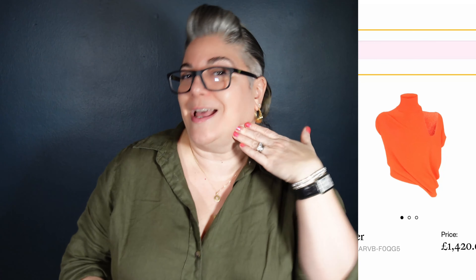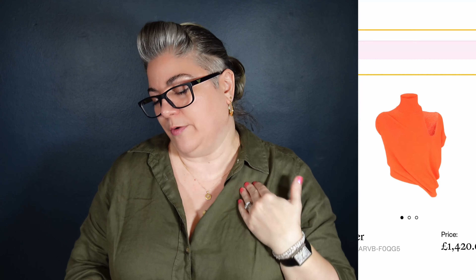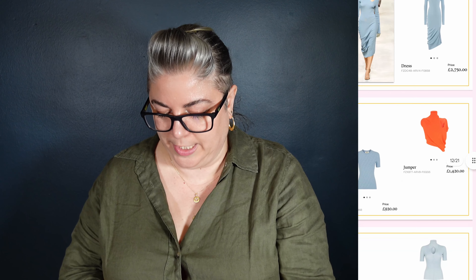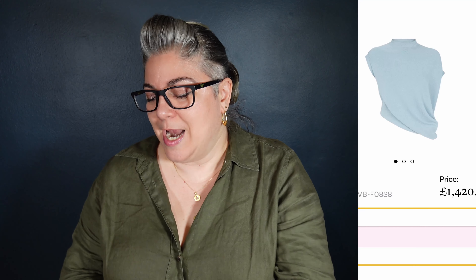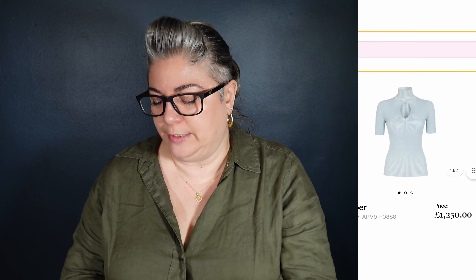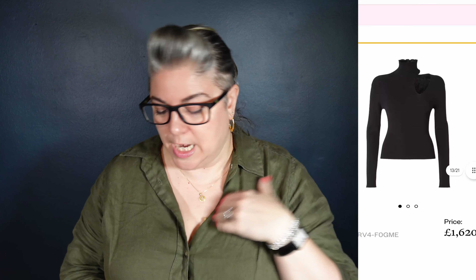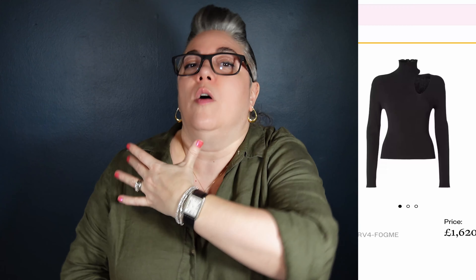And then we have this interesting jumper in the bright orange — again that kind of polo neck, that high neck. We've got that cutout detail again and then this kind of swathe of fabric. £1,420. And we've got a similar version in this blue — not quite so high neck, same cut along the bottom with that swathe of fabric but no cutout detail, so this one would probably be a bit easier to style. £1,420. And we have another pale blue, a bit more on the icy blue side — £1,250. High neck, very ribbed, and then you have this sort of keyhole detail cutout.